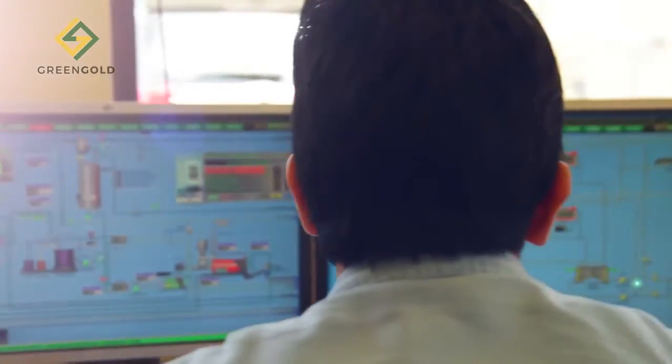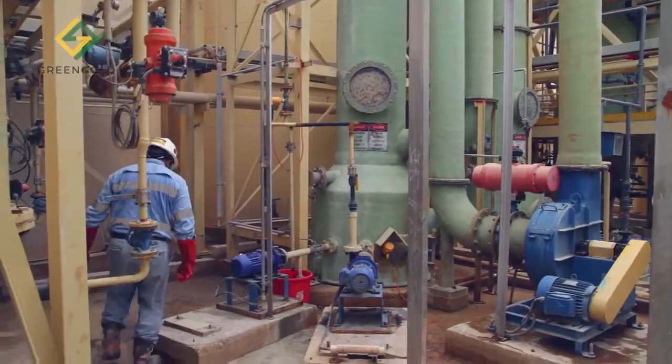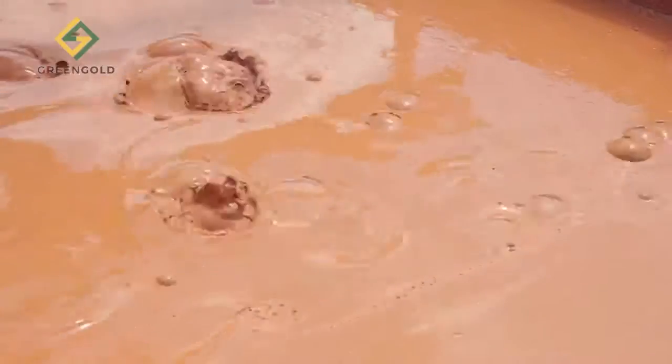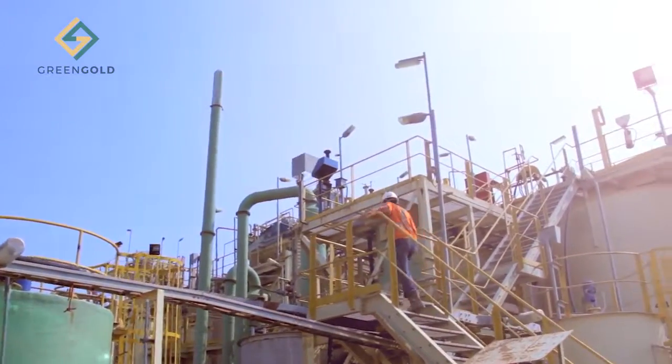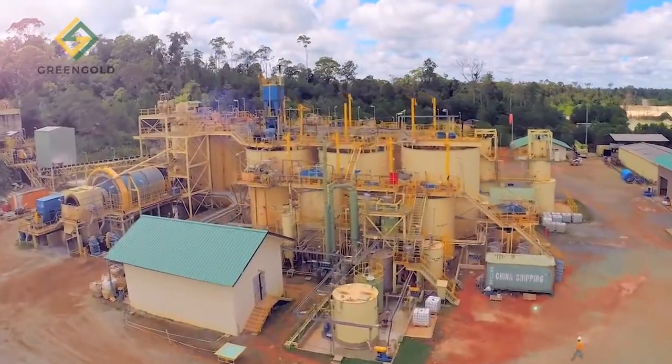Developed over 30 years on pilot and industrial scale projects, Green Gold Technology can be integrated into any commercial gold operation that uses cyanide leaching. The technology is simple, cost effective, and now proven on a commercial scale.